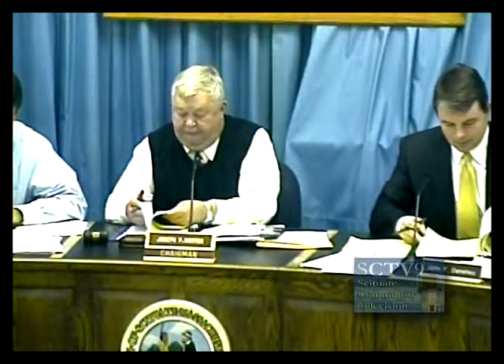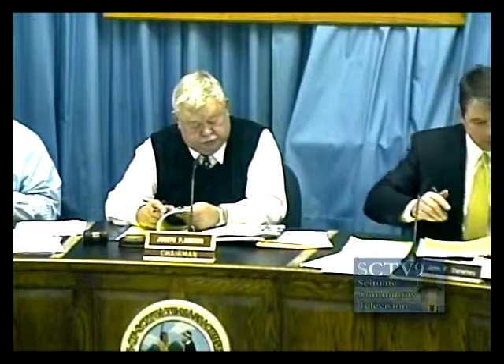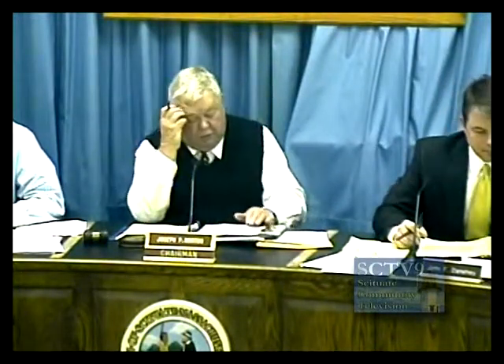We're skipping over number four and going on to the Oro restaurant — is the proprietor here? It's actually 7:15, so let's go to the resignation from the South Shore Recycling Cooperative, number eight. Move that the Board of Selectmen vote to accept Mike Breen's resignation from the South Shore Recycling Cooperative, and further that the Board thank Mr. Breen for his many years of participation on the Recycling Cooperative on the town's behalf. Second. All in favor? Aye. Aye. Aye. Opposed? Unanimous.